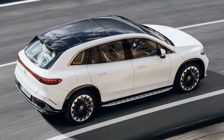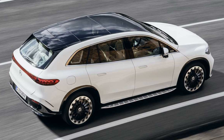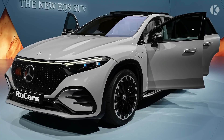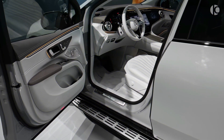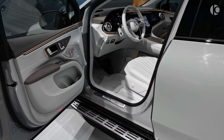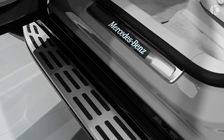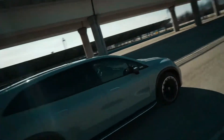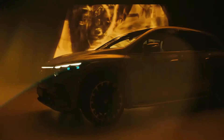Off-white and grey appear to be the primary colors in press photographs of the EQS SUV. Although the full color scheme has not been made public, you can anticipate mostly simple and understated options with a few dark black, blue, and red variants, as well as potentially one or two matte finishes.